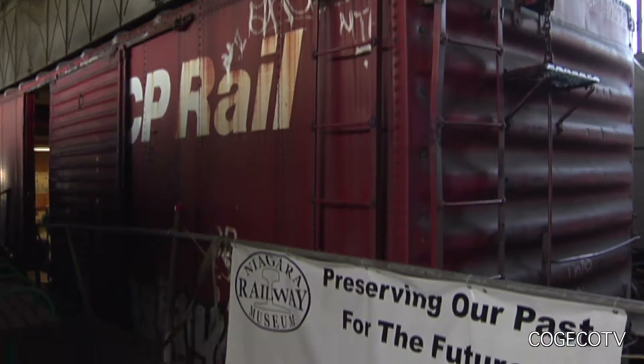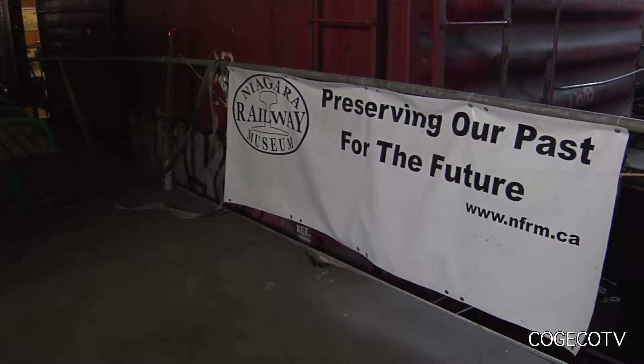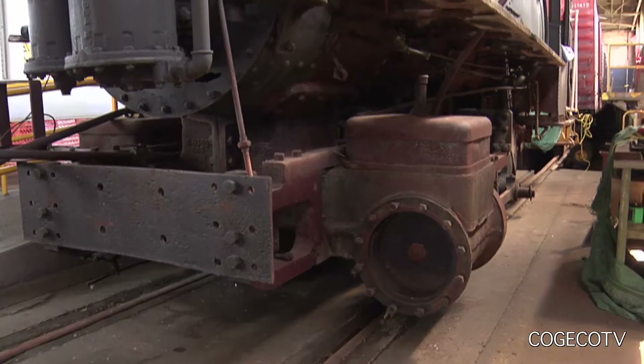The Niagara Railway Museum was set up in 1997 to preserve and promote the railway heritage that was quickly disappearing from the Niagara area landscape. In that time we've managed to assemble a collection of equipment and artifacts directly related to the Niagara region.